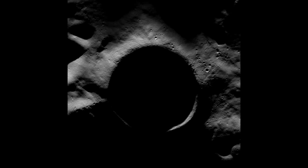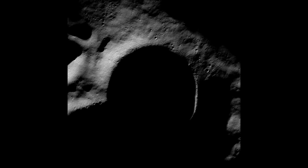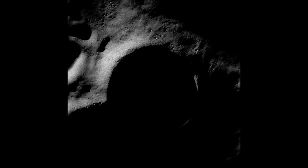The rim of the crater, which spans 12 miles across, receives sunlight for about half the year, while the crater's interior, plunging two miles to the floor, remains in permanent shadow.